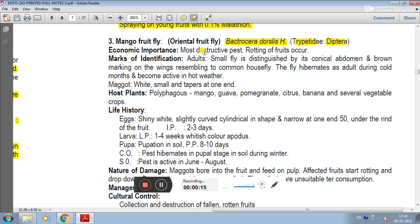Their economic importance is that they are the most destructive pest, causing rotting of fruit. In marks of identification, this small fly is distinguished by a conical abdomen and brown markings on the wings, similar to the common house fly. The fly hibernates as an adult during cold months and becomes active in hot weather.